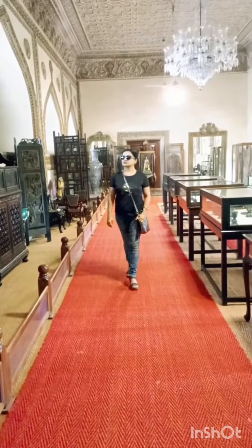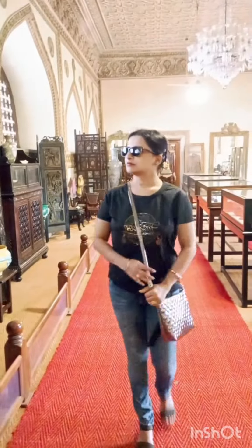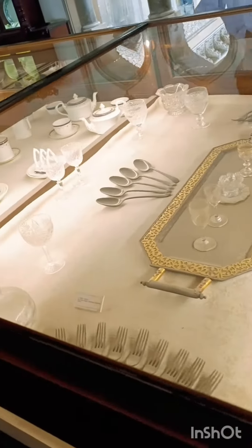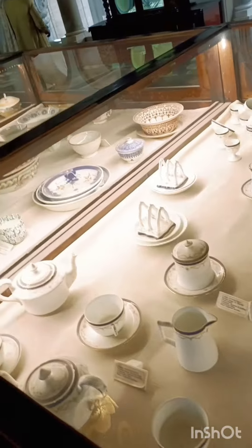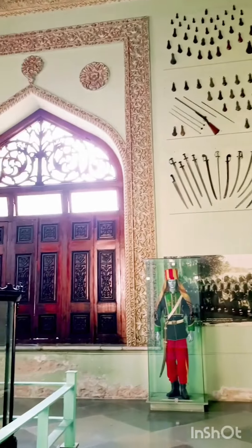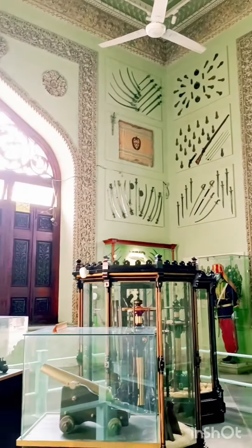And here comes the beautiful royal furniture. Here you can see the collections of royal crockeries and cutleries. And now I am inside the weapon room — see the collections of different types of weapons used by the Nizams.